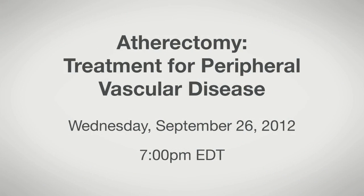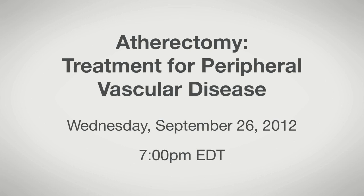To learn more, watch Atherectomy: Treatment for Peripheral Vascular Disease, on Wednesday, September 26th at 7pm, live from Halifax Health.